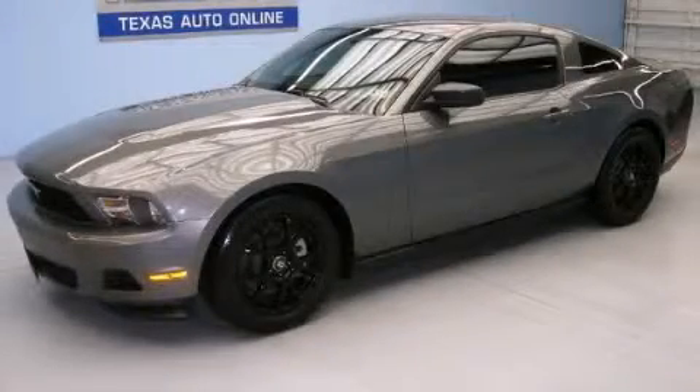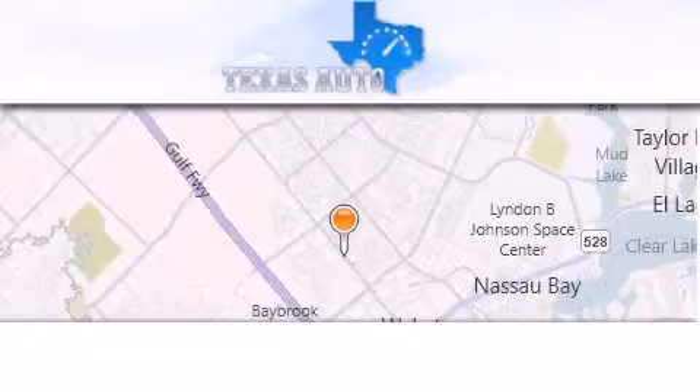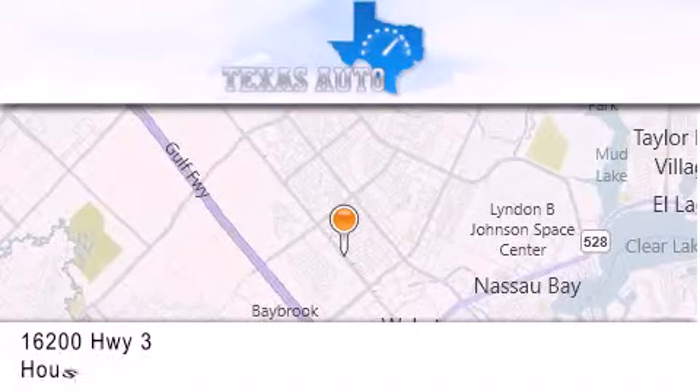Contact us today and schedule your opportunity to see this vehicle in person. Texas Auto is located at 16200 Highway 3 in Houston.